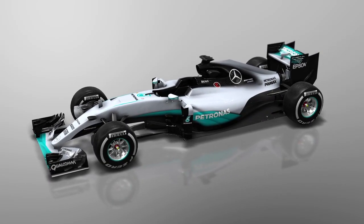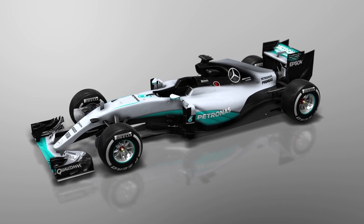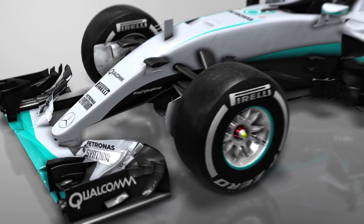In Canada, Mercedes have another major aero update. From front to rear, there are numerous new parts, further underlining the complexity of the car's aero package.